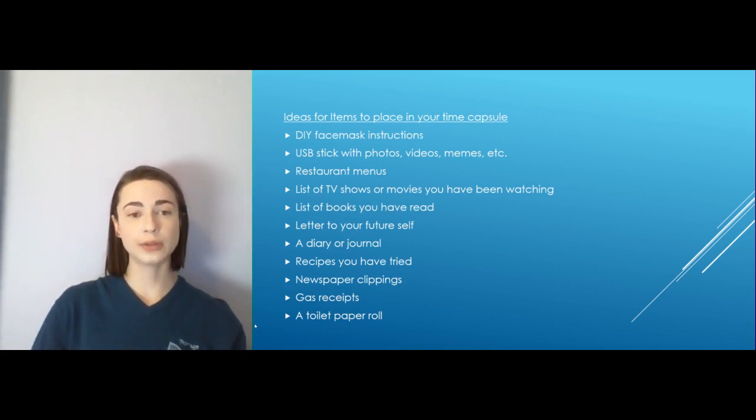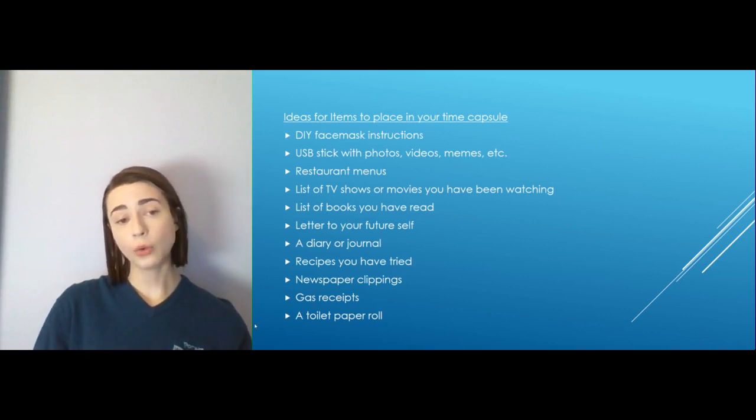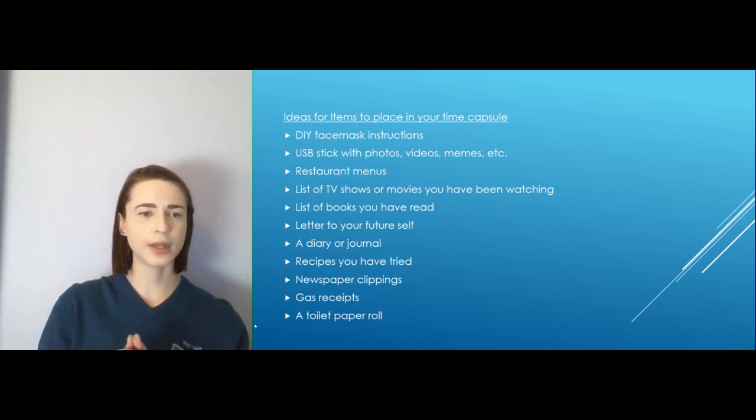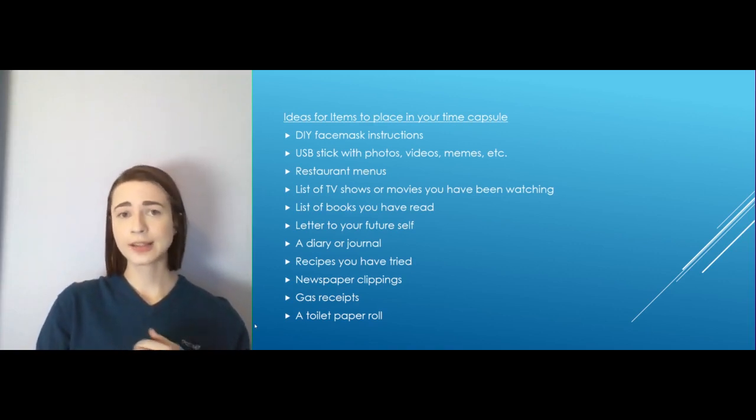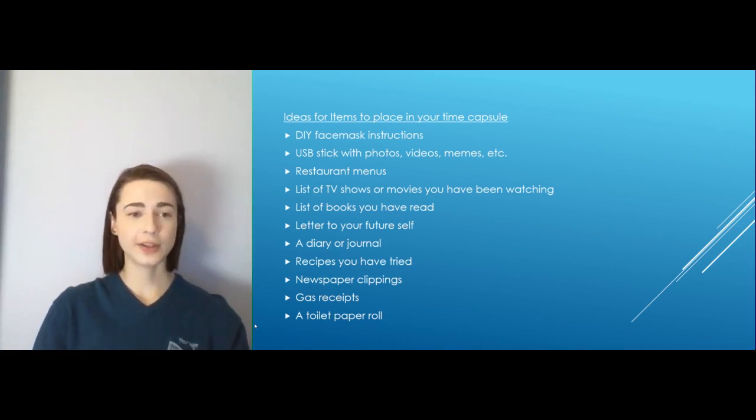A letter to your future self — we've included in the PDF guide a format that you can write a letter to your future self. You can include how you're feeling right now, maybe a goal that you have for the future. Write it all down and then read it when you open the capsule later — it'll be a fun little treat. A diary or journal — if you have one you're willing to put inside your time capsule and it fits, go right ahead. If you keep a diary separately, that's totally fine too. Include the recipes you've tried — a lot of friends and family are baking to beat the band, so including those recipes would be pretty fun to see if they turned out like the picture. Mine never do, but that doesn't mean they don't taste as good.